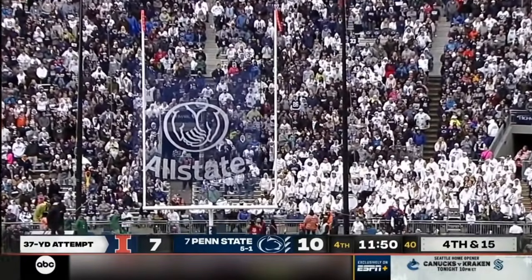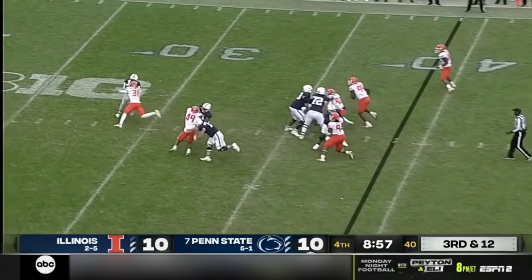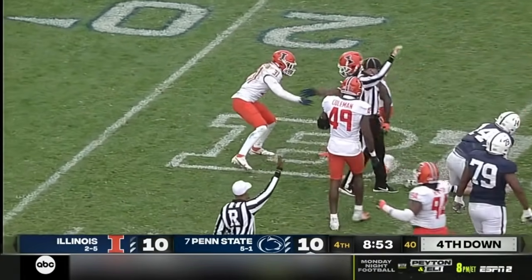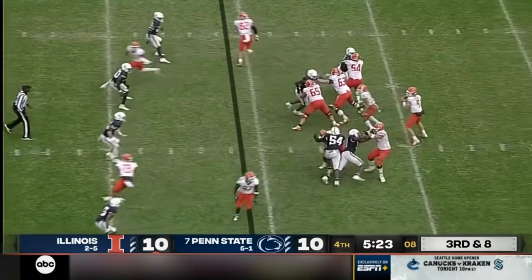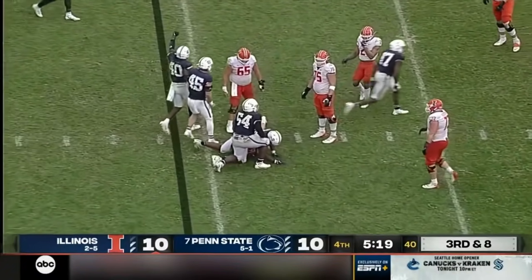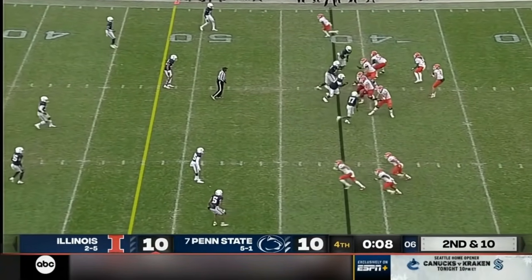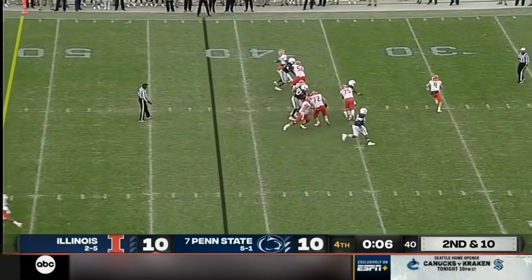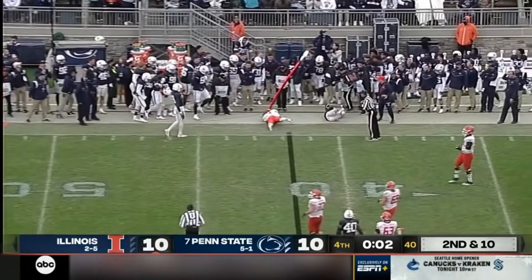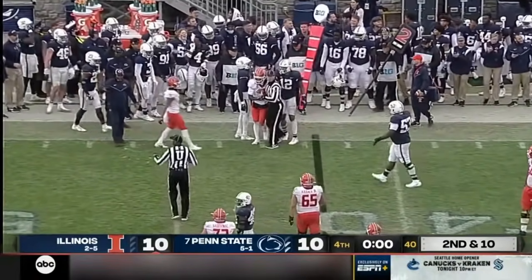We are tied. There comes a blitz — Clifford in trouble and down he goes. Witherspoon does it again. Sidkowski to throw, under pressure. Arnold in the cage. Sidkowski dumps it off — forward progress stopped in the field of play on Jakari Norwood. So that will take us to the end of regulation.